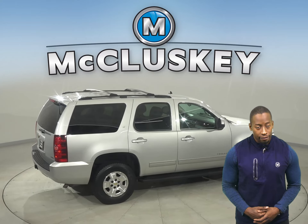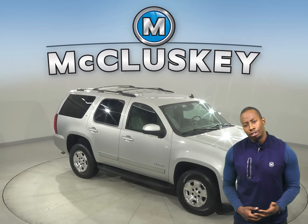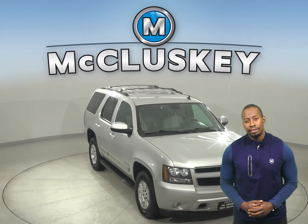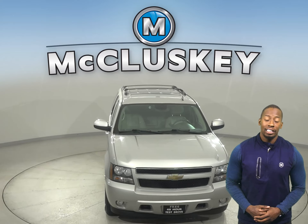Other great features include heated and powered front seats, navigation, remote start, a rearview camera, and powered moonroof. This Tahoe is built for maximum comfort. There's even a rear-seat entertainment system.